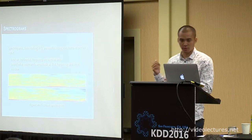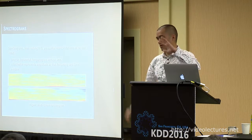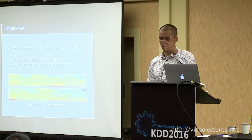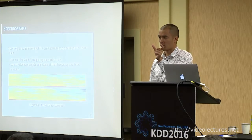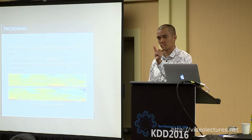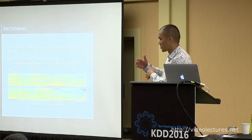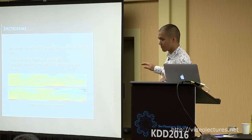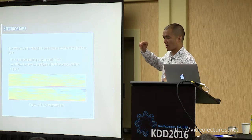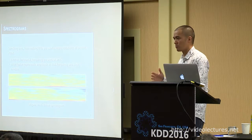Spectrograms are a key piece of the model. The sensor readings come as XYZ over time, and you convert that into the frequency domain by running FFTs on sliding windows. You end up with an image where the x-axis is time, the y-axis is frequency, and the color represents amplitude at that time and frequency — essentially converting raw sensor input into the frequency space.